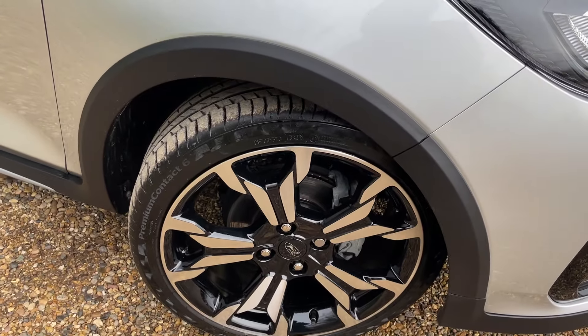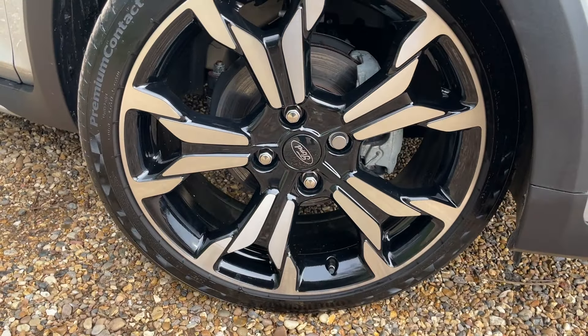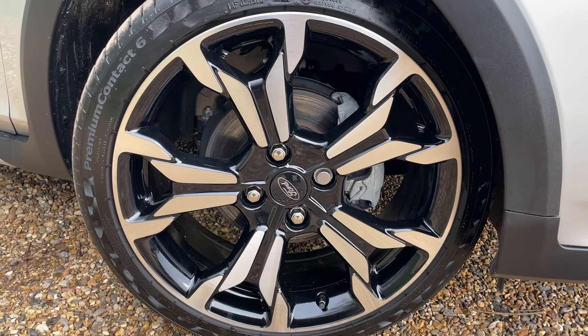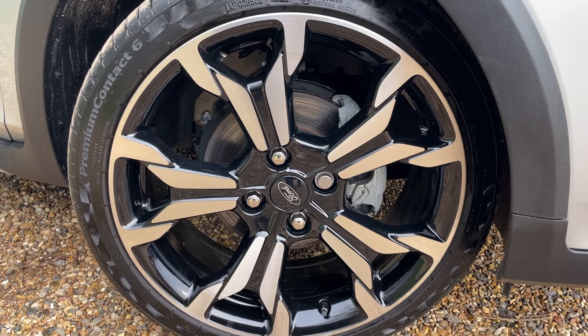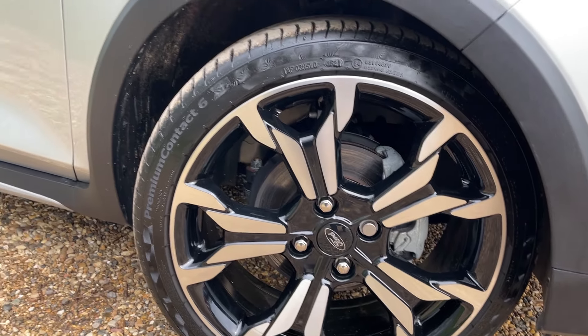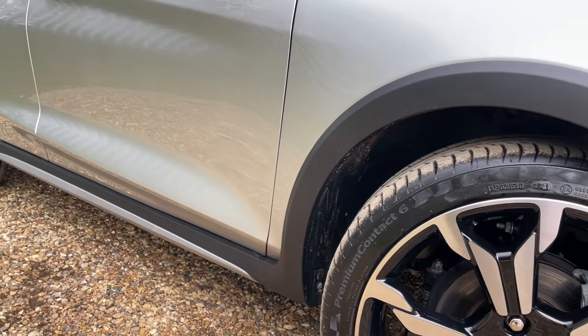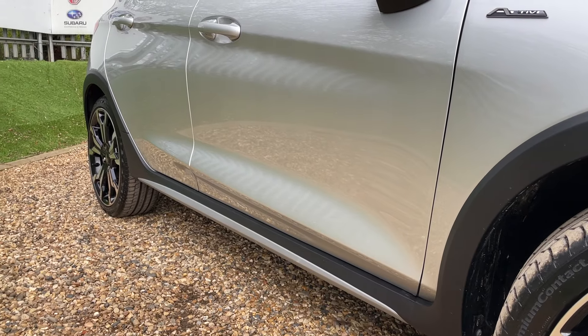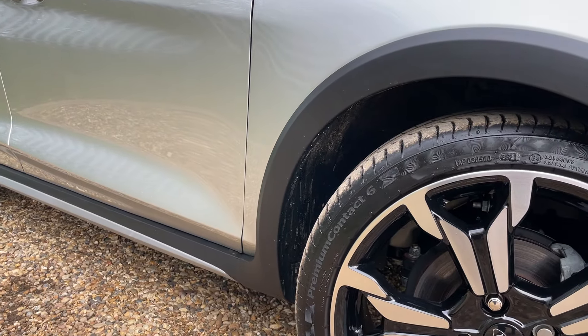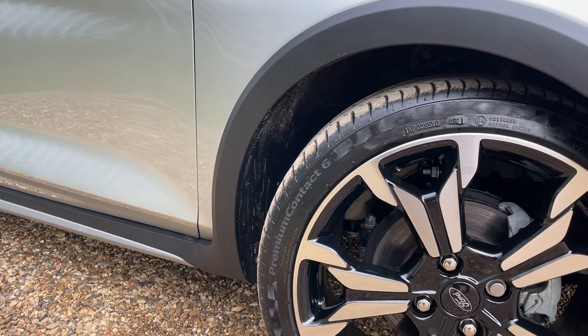Moving around now, we come to these beautiful 17-inch machine-cut alloy wheels. Machine-cut gives them a silver, shiny face with gloss black just behind. The Active Fiestas have a raised ride height — 26mm higher at the rear and 9mm higher at the front — ready for an active lifestyle or active driving.